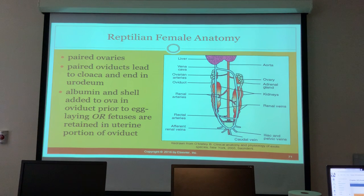Females have paired ovaries and paired oviducts that lead to the cloaca ending in the urodeum. Albumin and shell are added to the ova in the oviduct prior to egg laying, or fetuses are retained in the uterine portion of the oviduct.